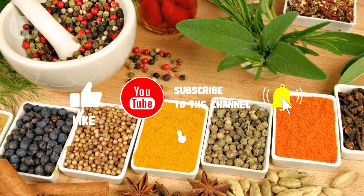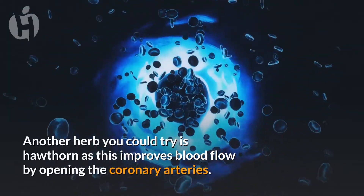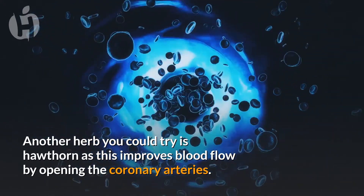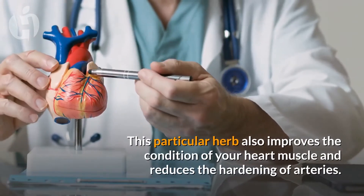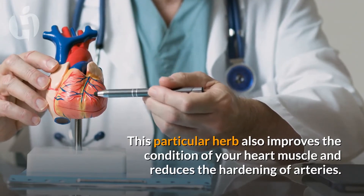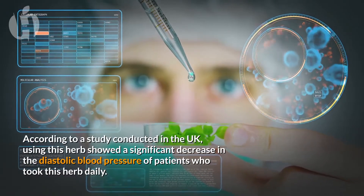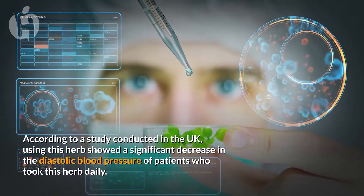Number two: Hawthorn. Another herb you could try is hawthorn, as this improves blood flow by opening the coronary arteries. This particular herb also improves the condition of your heart muscle and reduces the hardening of arteries. According to a study conducted in the UK, using this herb showed a significant decrease in